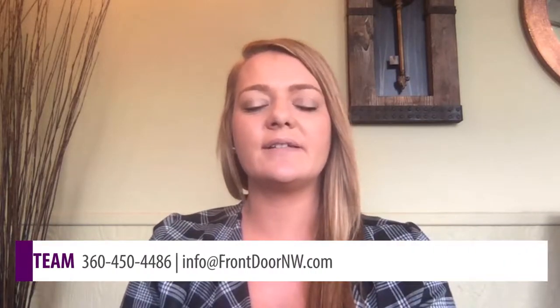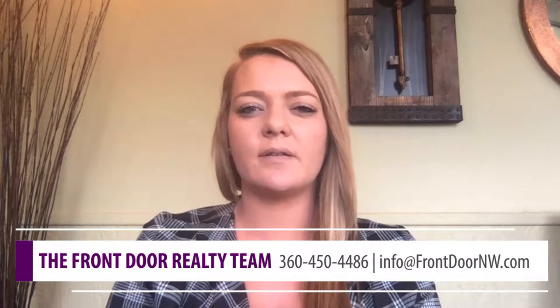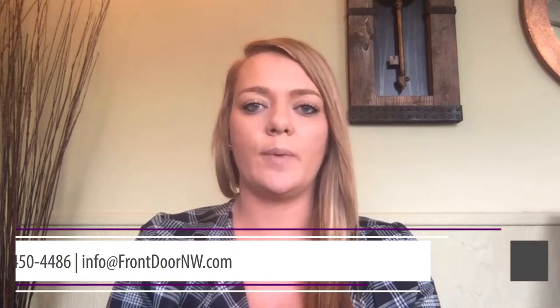Hi guys, Michelle Myers here at Front Door Realty. Today's tips are for all you sellers out there that need to sell quickly for the highest price while still occupying your home.